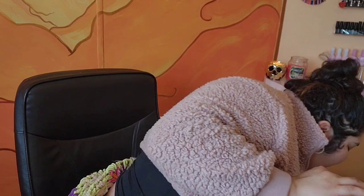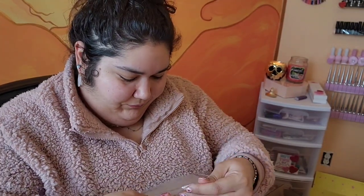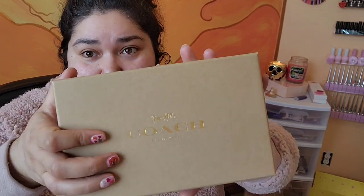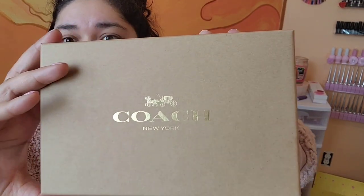Coach was having a sale, so I couldn't help myself — I got a little something something extra. I love a themed purse. Valentine's Day theme, adorable! I love pink, I love hearts, I love cherries. Cherries are like one of my favorites — I think they're so freaking cute. I even have a tattoo of a cherry!